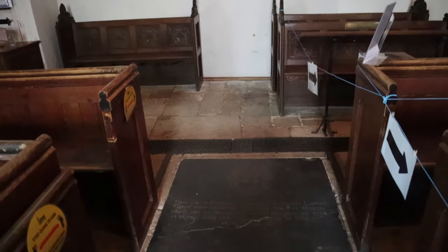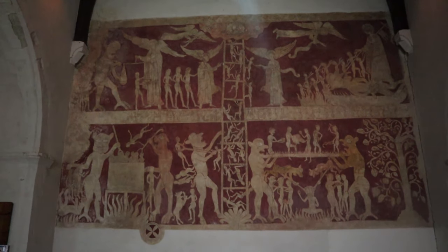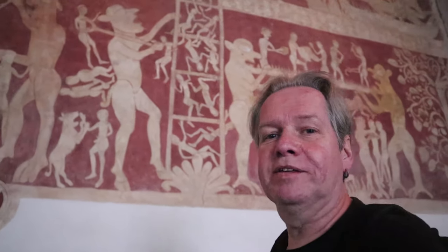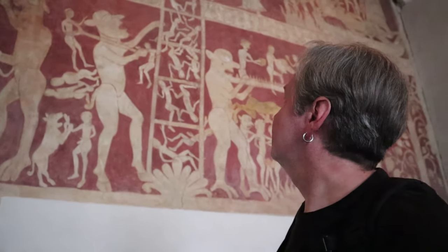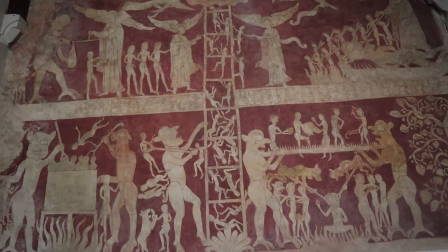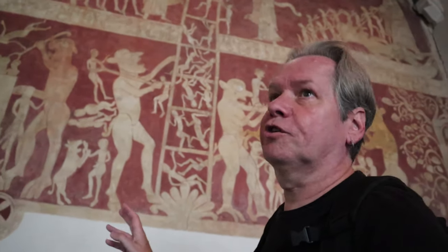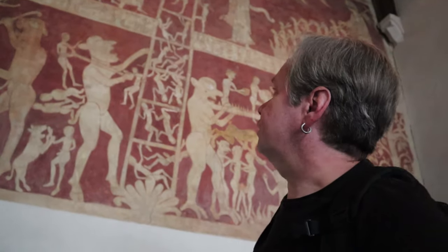Chaldon Church is famous for one of the best medieval wall paintings in England. This is what is called a Doom painting — the Last Judgement and Purgatory. It was uncovered in the Victorian era around the 1870s when they were refurbishing the church. It dates from about 1170, probably by a Norman monk. It's absolutely spectacular and very, very rare. You do get a lot of paintings in these churches once their whitewash comes off, but something so intact as this is exceptional.